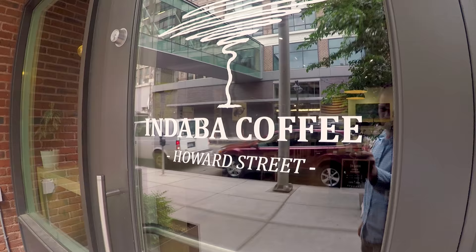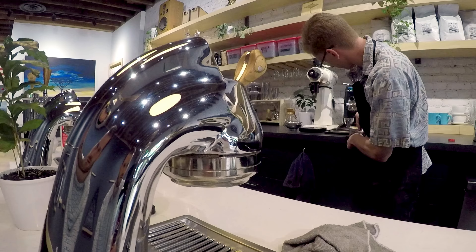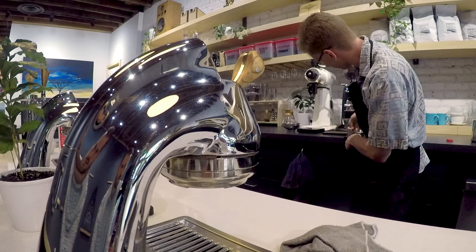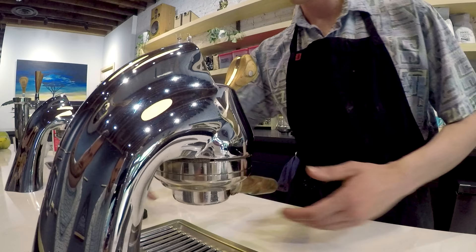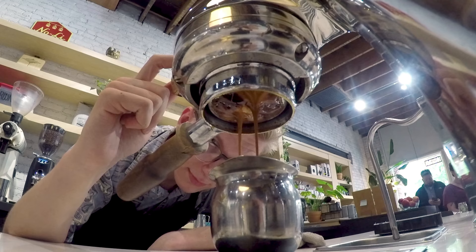Ndaba has been in business since 2009, slowly growing and opening new locations. We went to the Howard Street location downtown. At this location, the espresso machine of choice is the Mod Bar — a sleek design which hides most of the mechanics and the boilers under the counter. It creates a more open space, which fits perfectly with their motto: love people, love coffee.